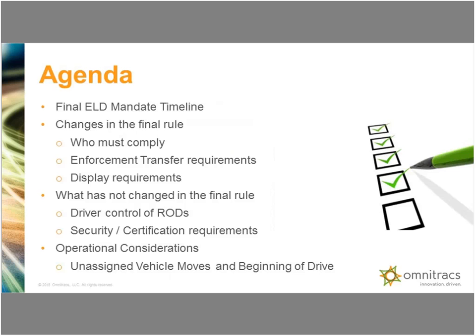What I'm going to do is go over the final ELD mandate timeline as the regulation was published on 12-16. Changes in the final rule — we're going to cover who needs to comply, enforcement transfer requirements, some display requirements, and then I'm going to go over what's really not changed that we've been communicating since the SNPRM has been out. Those are things like driver control of record of duty status, security and certification requirements, and a review on operational considerations for the unassigned vehicle moves and the beginning of drive.